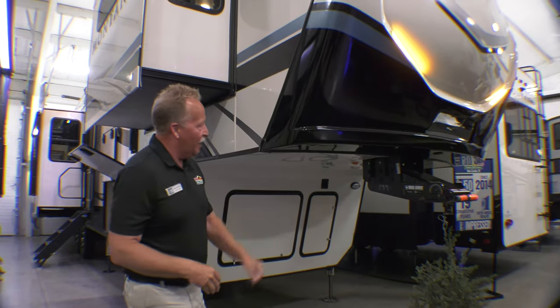Hey, it's John Hancock from Walnut Ridge Family RV with another Walkthrough Wednesday. Today it's the Montana 3781 RL, or rear living, as we like to call it.